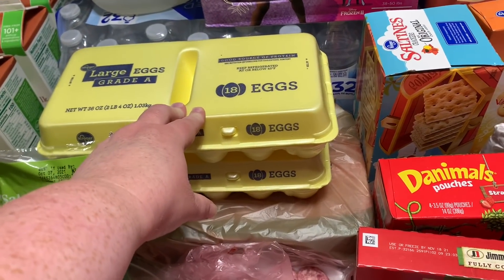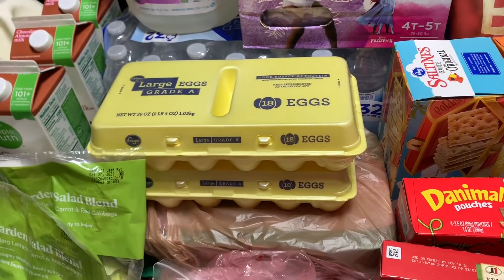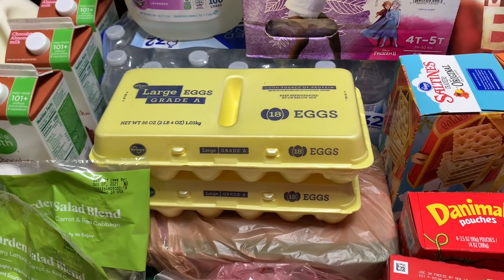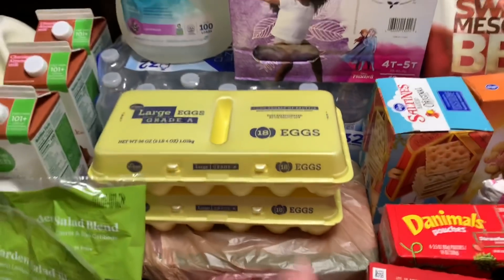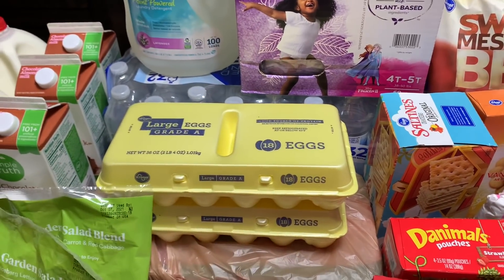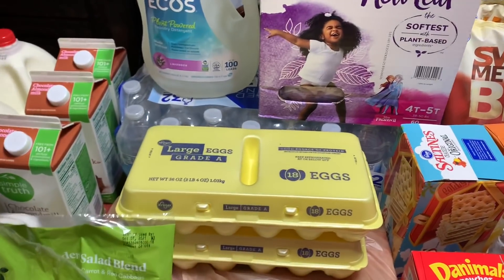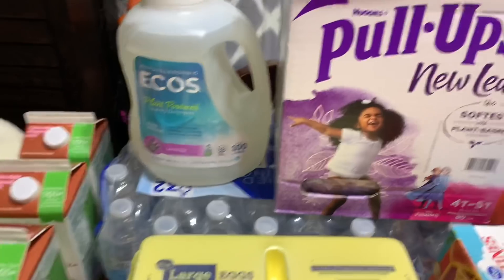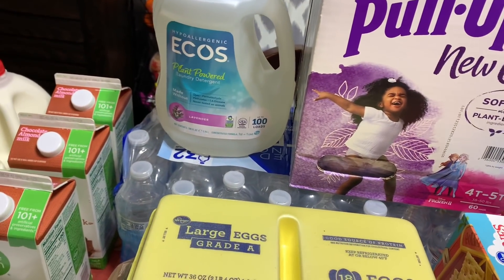Two 18-count eggs — I had two 40-cents-off coupons, so they were roughly $1.79 per 18-count. I also got a 32-count Kroger brand bottled water for $3.49. We needed some more laundry detergent, and this is the one I love from Sam's typically — it's a lot cheaper there — but this was $8.99 this week for the Ecos lavender 100-load. So that's what I got.